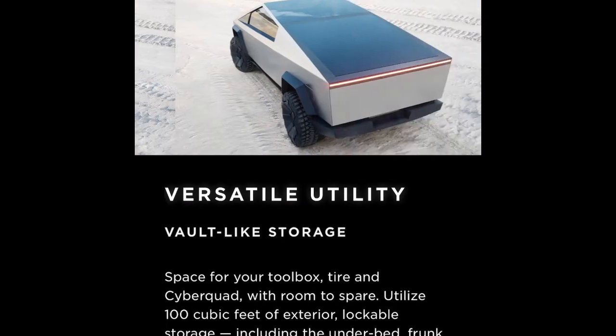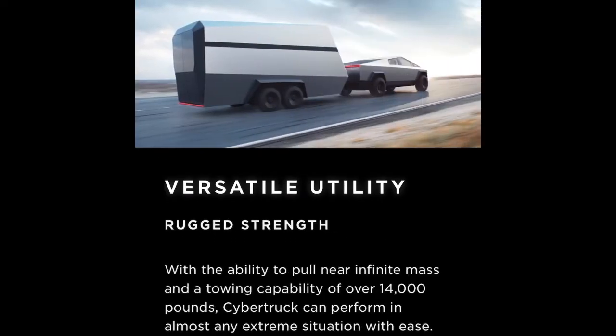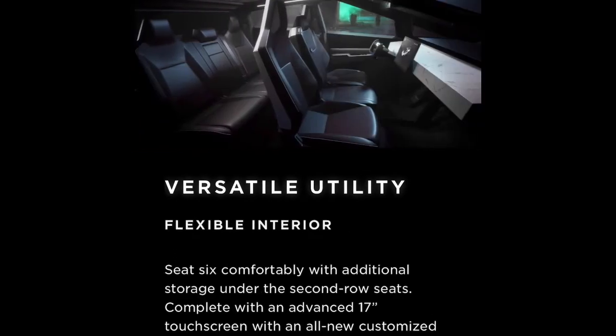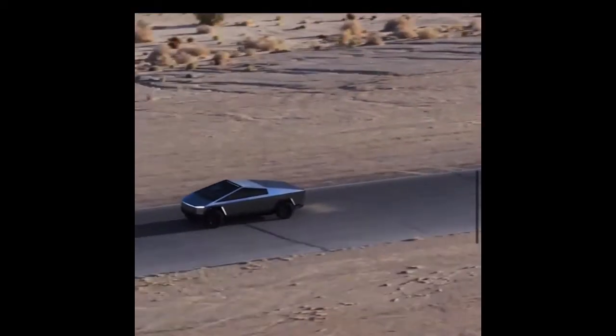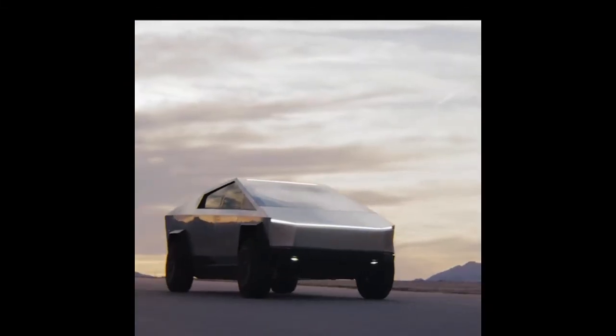The Cybertruck is already rewriting what a truck should be to the American person. It is an electric truck, it can haul things, it has an electric ATV that fits right in the back, it has a super stylish interior, and can even be converted into a camper right on the Tesla website. Just looking at it, it has kind of reshaped the truck industry, the auto industry.